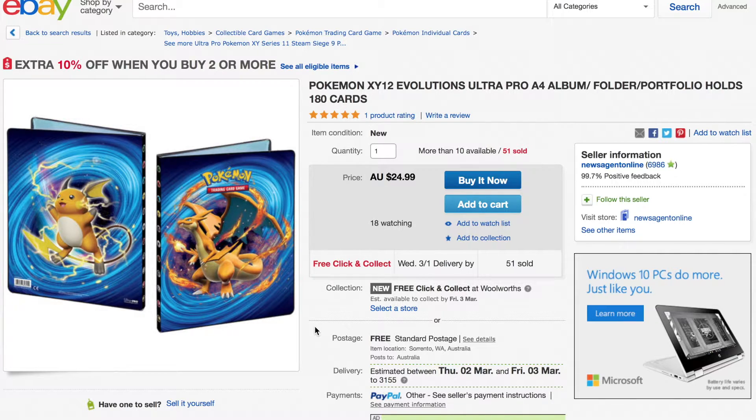Once I get my XY Evolutions folder, I might do a huge reveal where I show all my collections, including my original collection. I just wanted to quickly add this into the video to show what folder I'm after for the XY Evolutions. I'll be hunting down eight more XY Evolutions booster packs trying to get that Charizard that I'm desperate for.